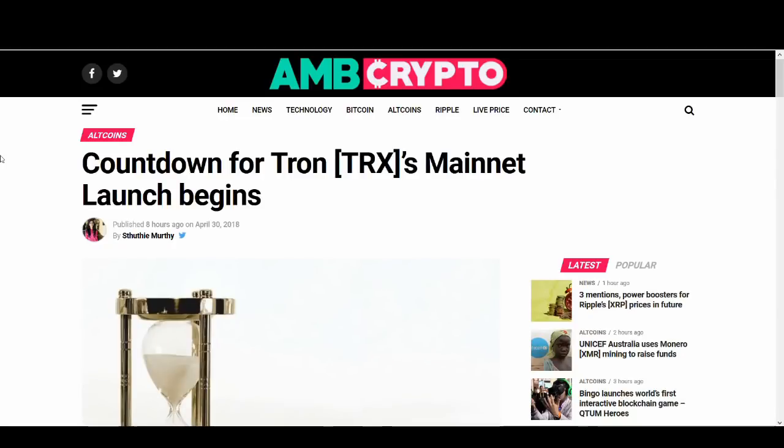Hi guys, it's Cryptorocko here and in today's video I'm going to talk about how to convert your Tron from ERC20 token to Tron's own blockchain.